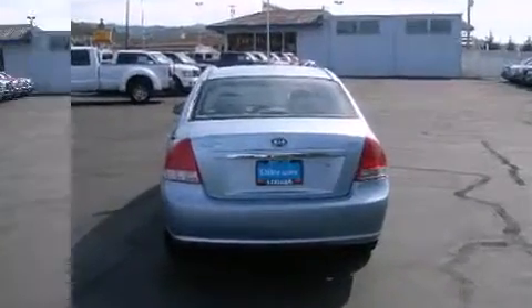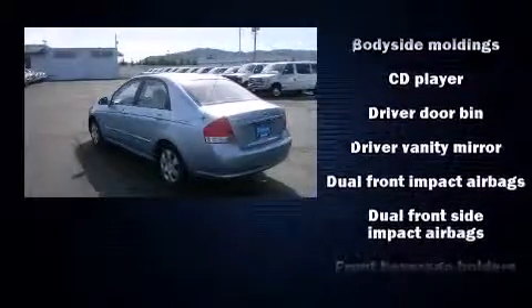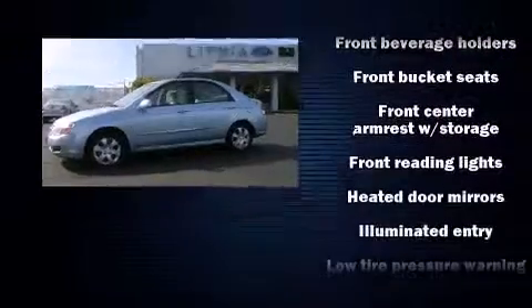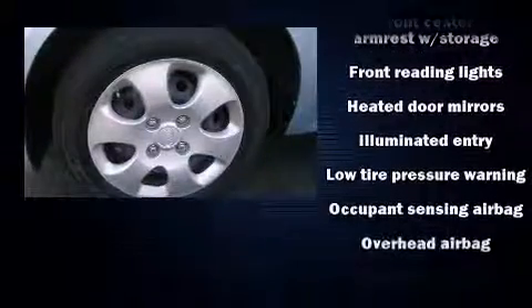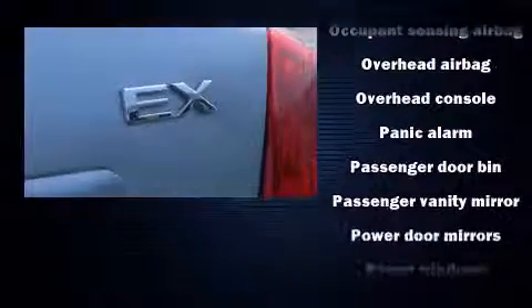The following features are included: power door mirrors and heated door mirrors, power windows, and a split folding rear seat. Audio features include a CD player with AM-FM radio and six well-positioned speakers.